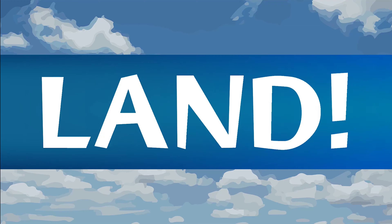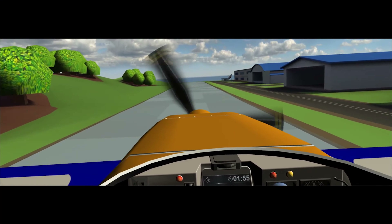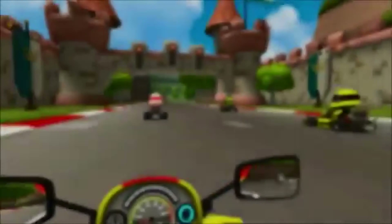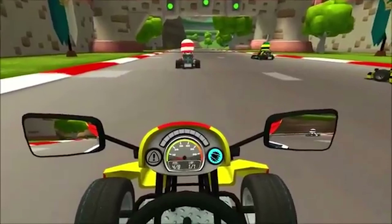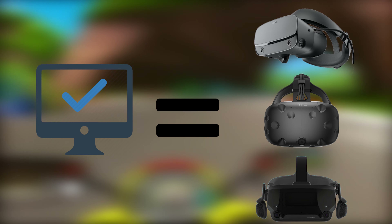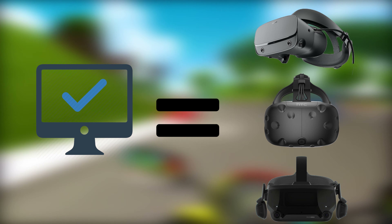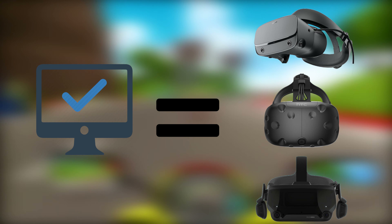That decision is really up to you — just be sure to consider whether or not you're okay with having some cords running around, and if you have a dedicated play area near your PC. For a PC headset, the choices are plenty. You're looking at devices like the Oculus Rift S, the HTC Vive, and if you're willing to wait, the Valve Index, each coming with its own strengths and weaknesses. Be sure to do some research and see which is the right choice for you.